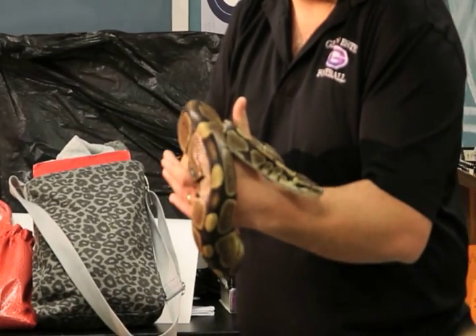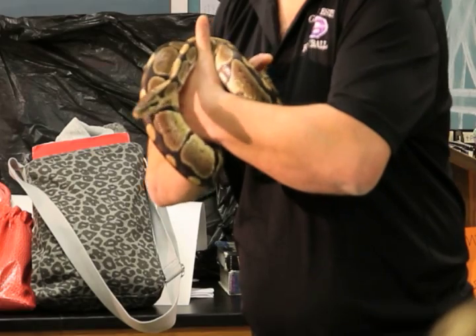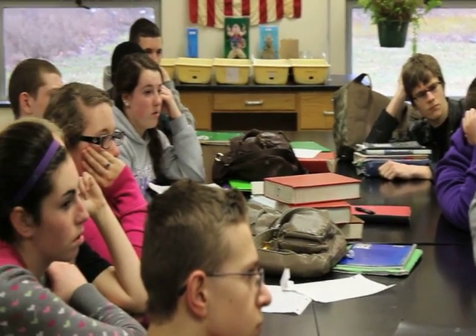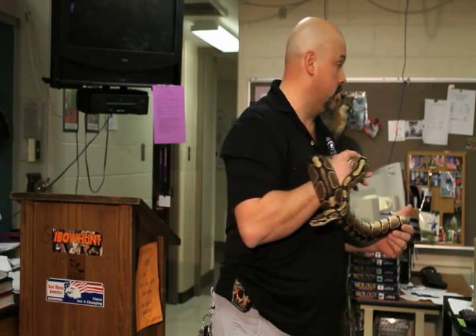One of the reasons I brought him in is because we are talking about the evolution unit. As an old world snake — meaning from Africa — he has a unique characteristic called a vestigial structure. This structure is left over from when snakes' ancestors were a legged lizard kind of animal.